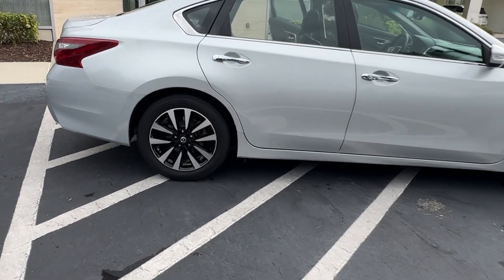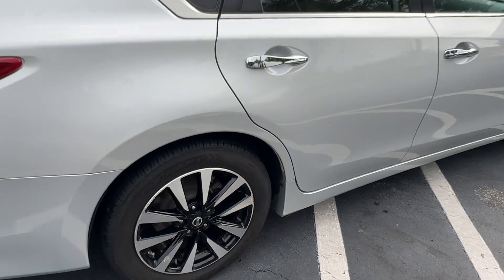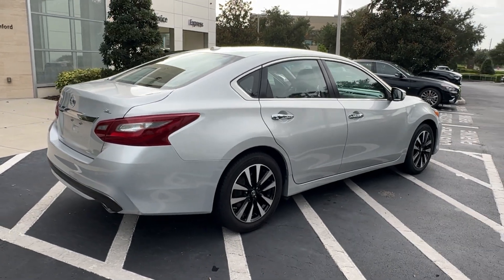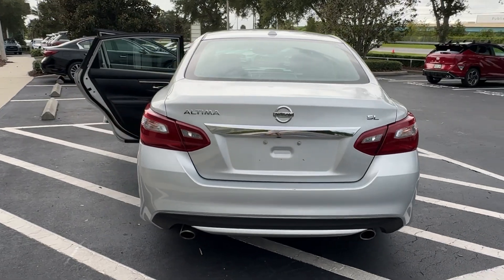Spacious comfort, active safety tech and connectivity, flexible layout, athletic performance, and available all-wheel drive. Set the stage for a confident and highly enjoyable driving experience. The following are some of this vehicle's highlighted options: